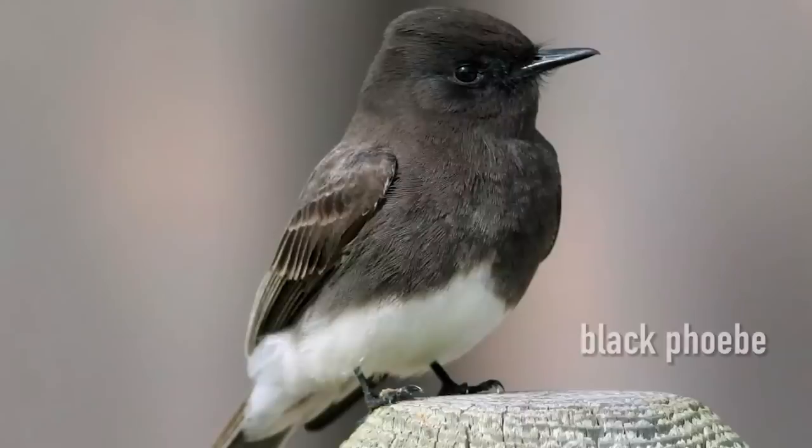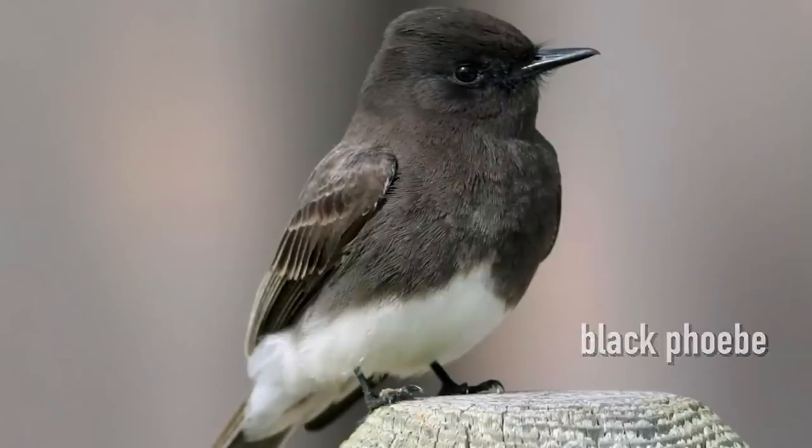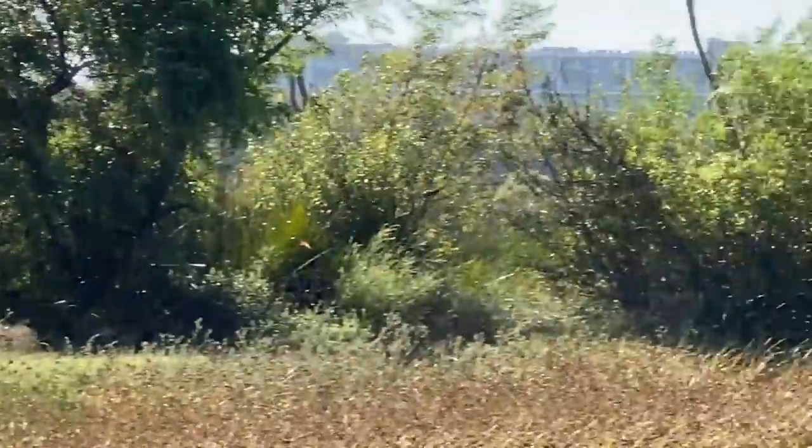That's a black phoebe. There it goes. Black phoebes are flycatchers.